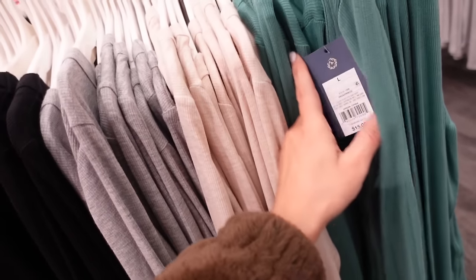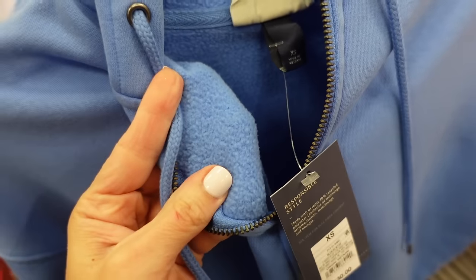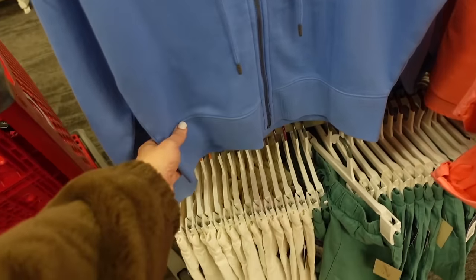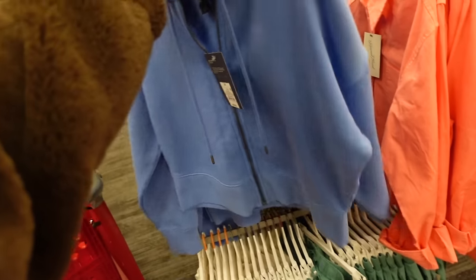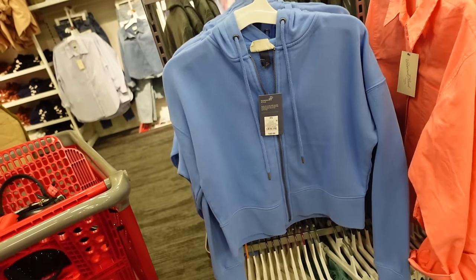These are going to be $15. New smaller-fit zip-front jackets from Universal Thread. On the inside it's a super soft material with a drop sleeve, ribbed wrist, ribbed bottom, a little oversized with the same fit through the back. Shown in extra small, going to be $30.